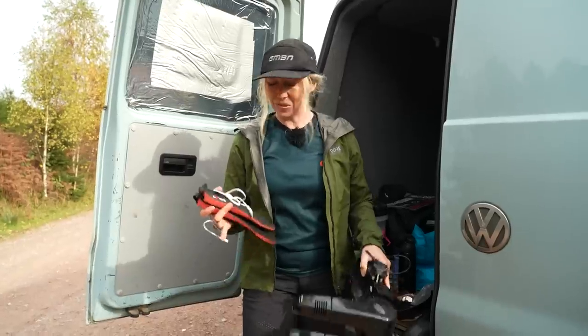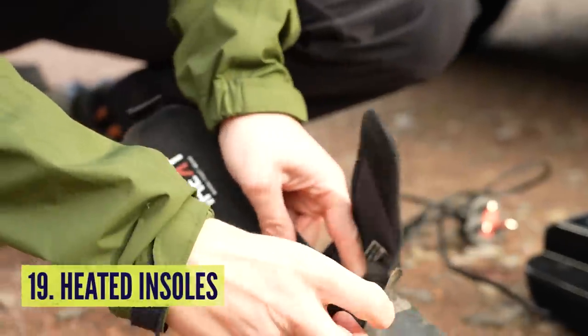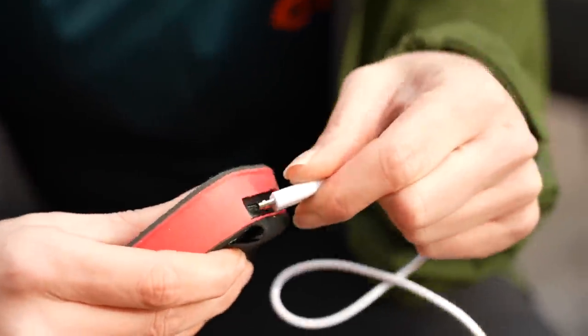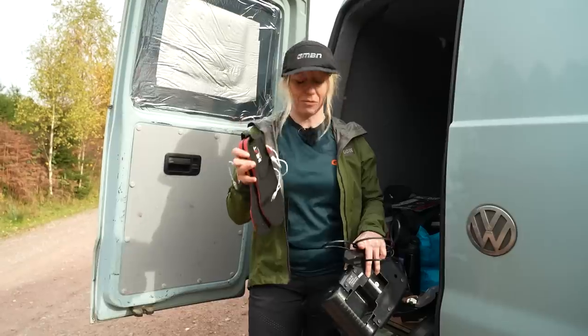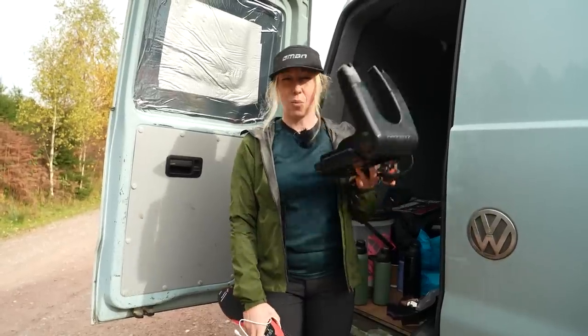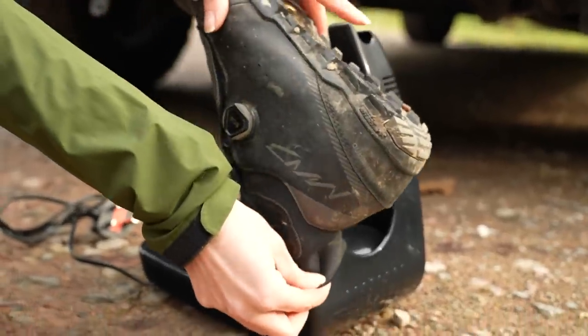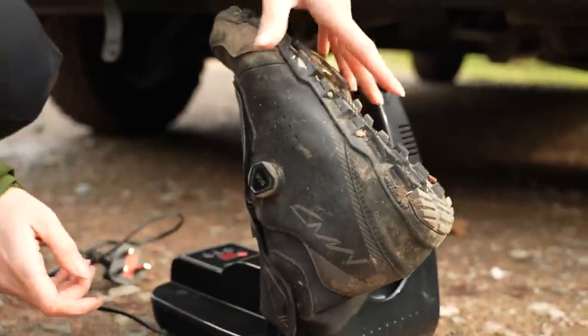I promised you tech, and here's some gadgets: some heated insoles which you can recharge and they keep your feet warm for hours out on a bike ride. And then when you get home, why not get yourself a boot dryer which you can plug in and make sure that your shoes are nice and dry for the next ride the next day.